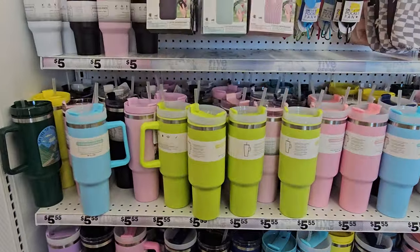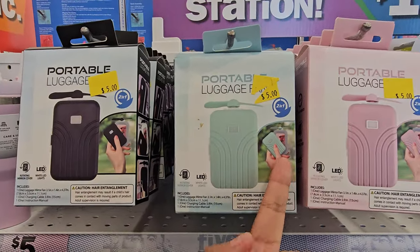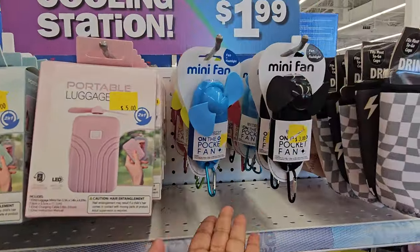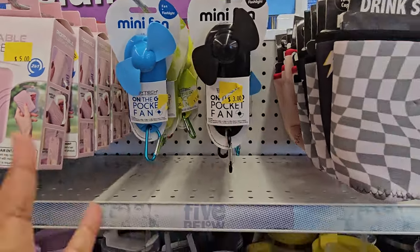Stanley Cup dupes, I want to say. Portable luggage — it comes with a little mirror too. Mini fans that come in handy, but you want to get the ones with the plastic fan. The foam ones, they're not that great.